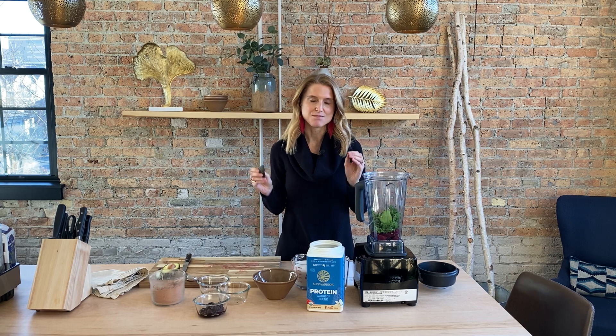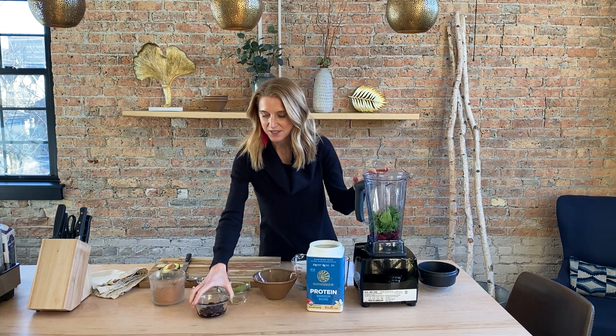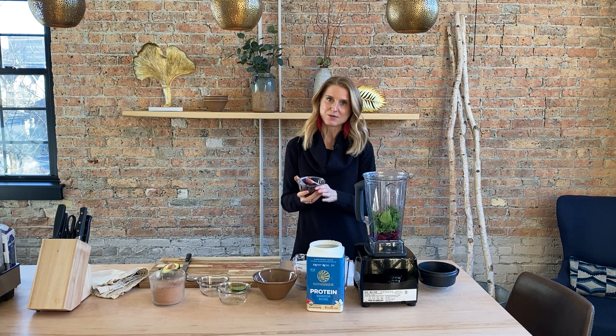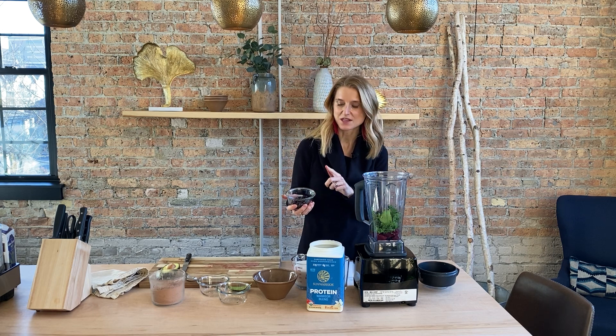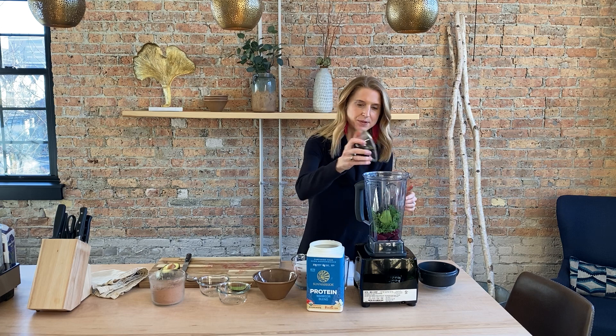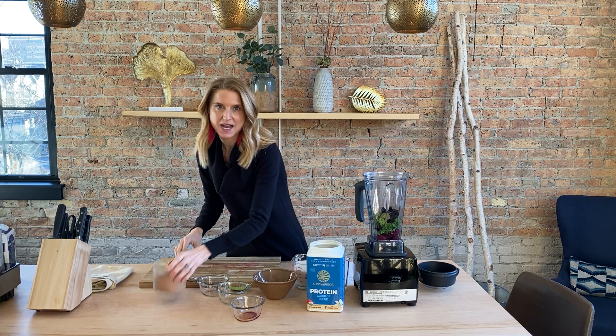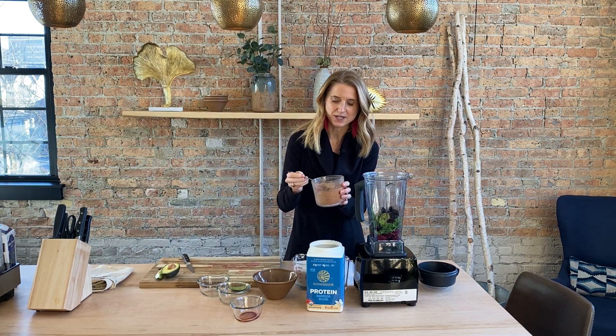Avocado and beets — that duo is great for the mood and great for your brain. It boosts dopamine, which is important for pleasure, satisfaction, attention, and focus. So not only is our liver gonna be happy, but our brain is gonna be happy too. Then, because it's a red velvet smoothie, we've got some sweetness with frozen organic cherries — about a quarter cup.